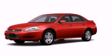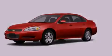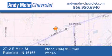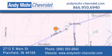Contact us today to arrange your test drive. Andy Moore Chevrolet is the place to find new Chevrolet cars as well as pre-owned cars in Indianapolis. You can visit our new and pre-owned inventory online,